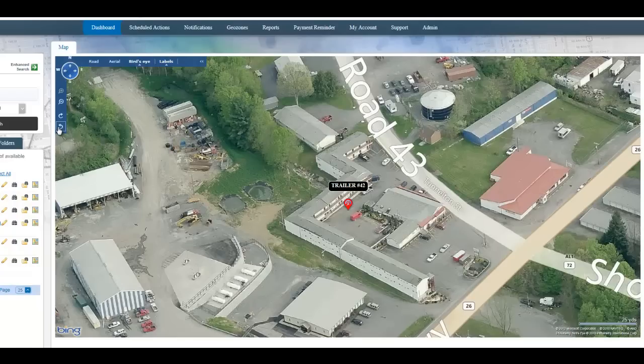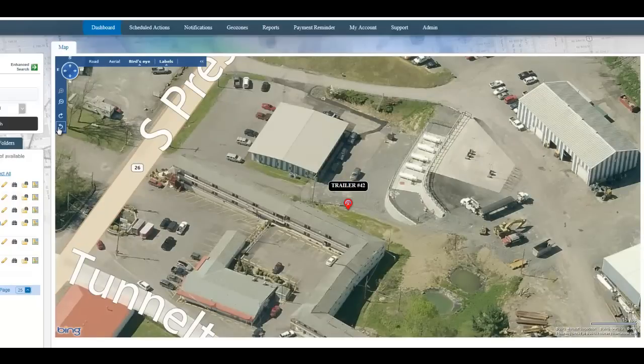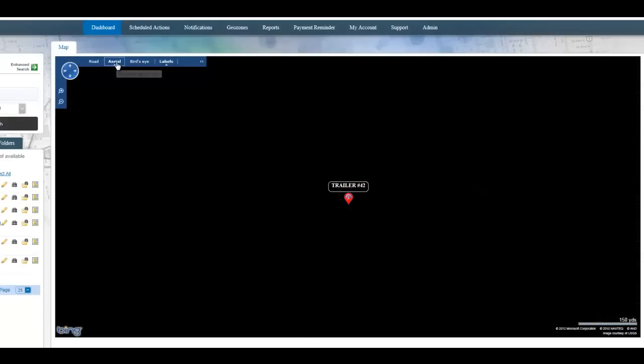Our system also allows you to do a 360 view of the location — you can see some other trailers in the area as well. You can also check out an aerial view.